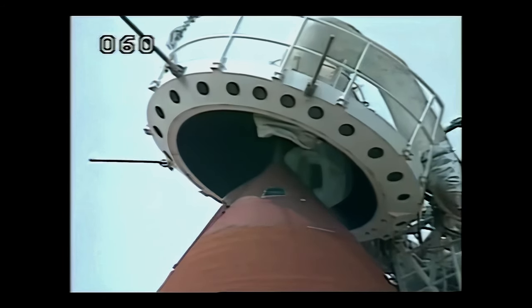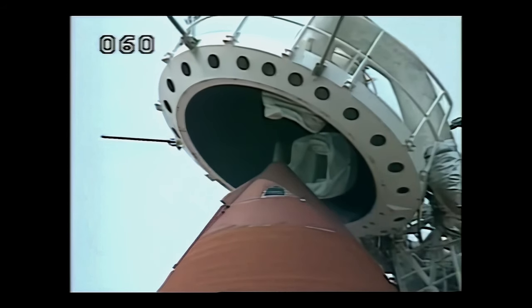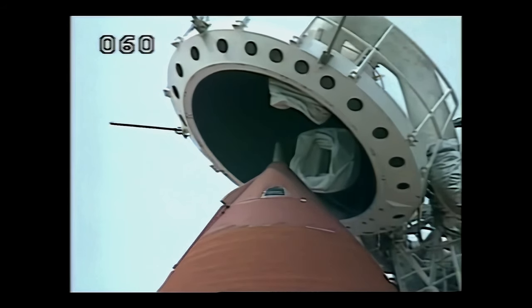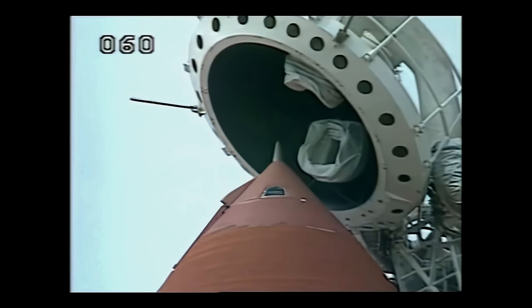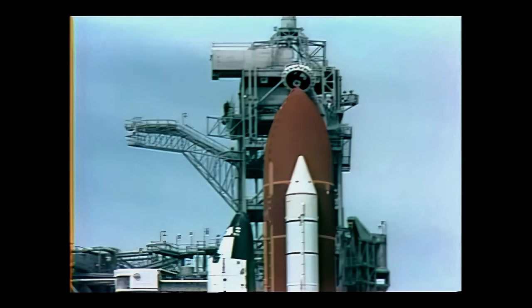The pilot will be closing their visors in the next few seconds at the T-minus two-minute mark. Flight crew, close and lock your visors, initiate O2 flow. Every crew member has worked hard for this day, and today is your day.